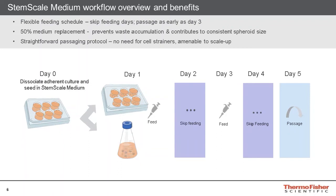Spheroids will be grown in a constant volume for the duration of the suspension culture. The 50% medium replacement can occur daily or every other day. The example illustrated here shows an every-other-day feed schedule, with medium exchanges occurring on day one and day three. Cultures are then ready to be passaged either on day four or day five, with the example here shown for a typical five-day schedule. Cultures can also be passaged as early as day three, although the cell yield will be lower than normal due to the shorter growth period.